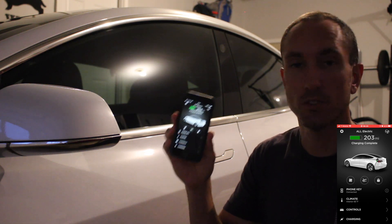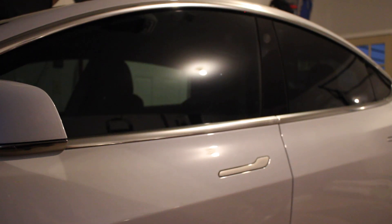Just like that — so easy! So there we have it. Those are the release notes for the newest software update in our white Model 3, version 2020.32.3.